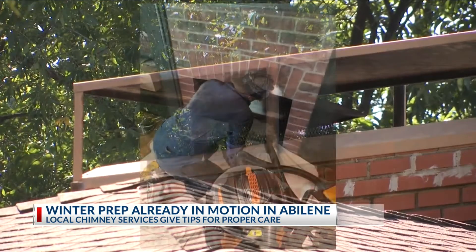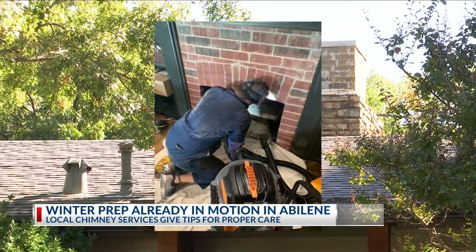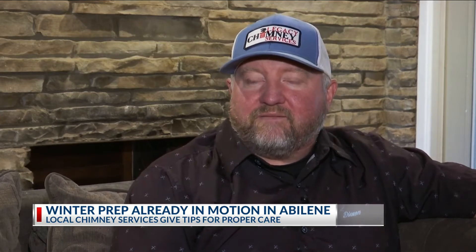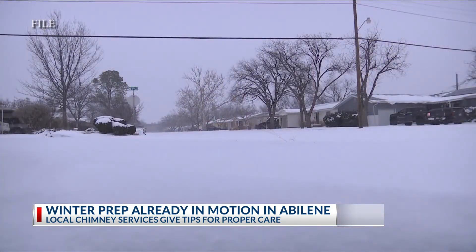The majority of the phone calls we're getting, they're wanting us to come out now because they were afraid to use their chimney last year during the storm. Whether due to a lack of knowledge or a lack of proper care, chimney sweeps in the Big Country are in high demand. As soon as the first cold snap hit, the phone started ringing. Many discovered in February just how little they knew about this home heating alternative.